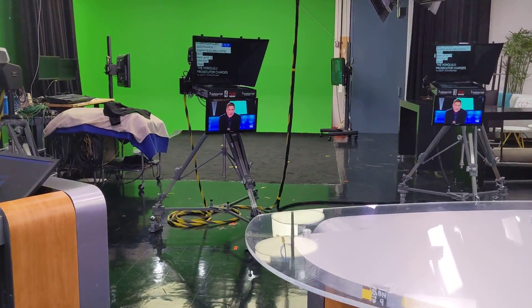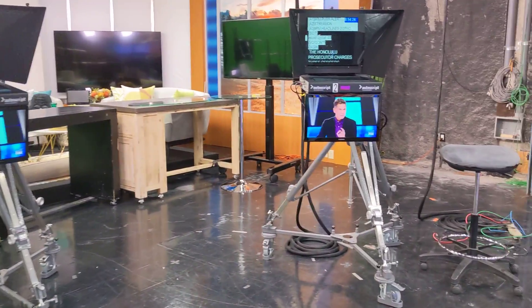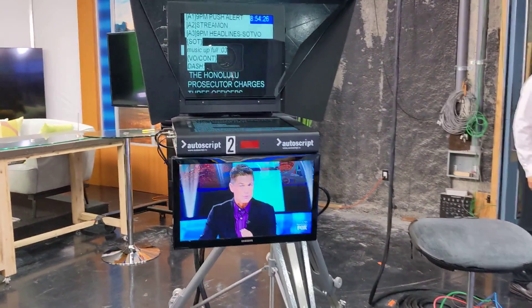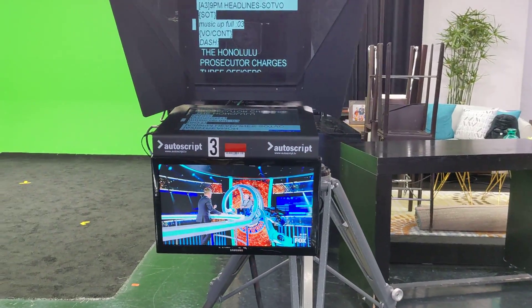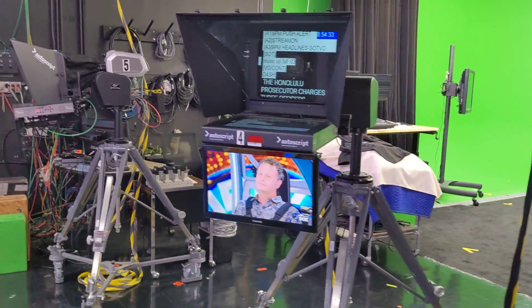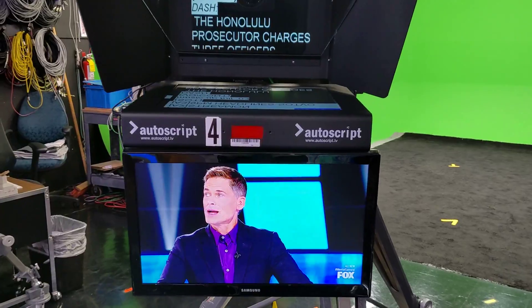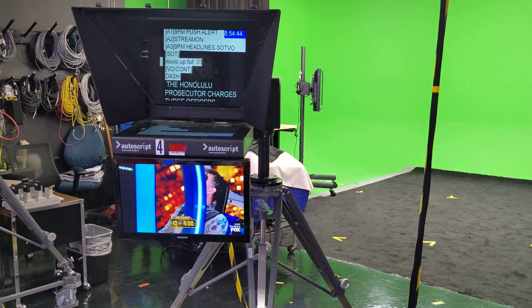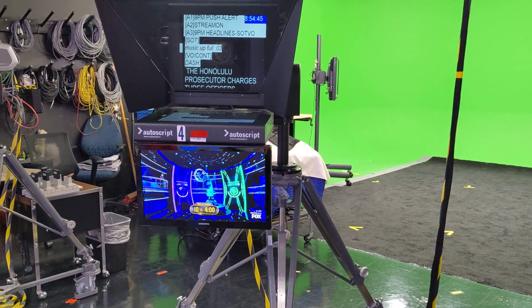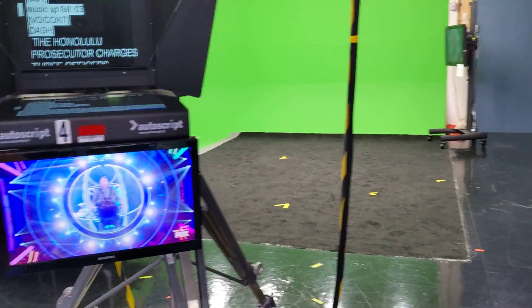So we're looking at essentially — usually there are five cameras here, but they've removed one for our temporary set. So this is camera two, camera three, camera four, and camera five. We know which camera to look at because of this tally light right here. When that tally light goes red, only one turns on at a time, so we know which camera is activated and therefore which one to look at.